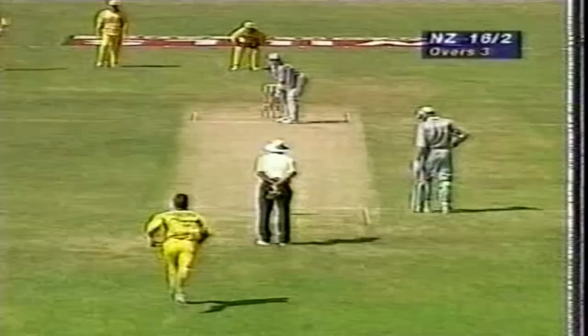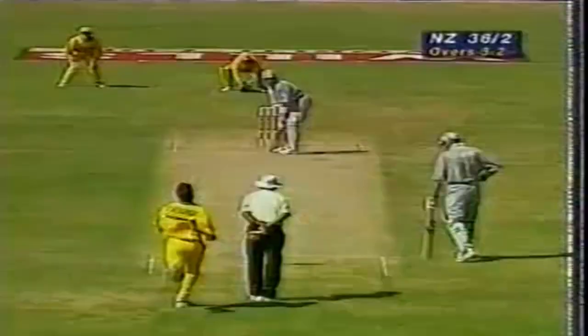This is Fleming. Got that one away nicely, that's a very good shot. That's well played, that's a beautiful shot, that's a magnificent shot — off the back foot, right off the meat of the bat, timed to perfection.